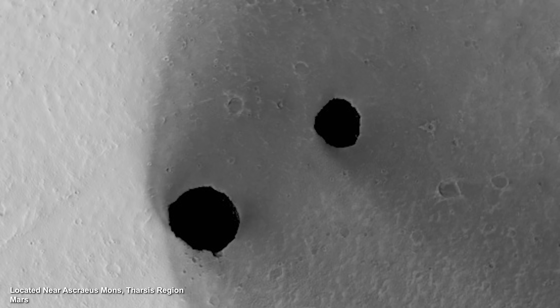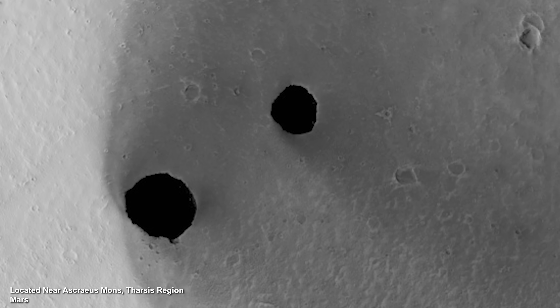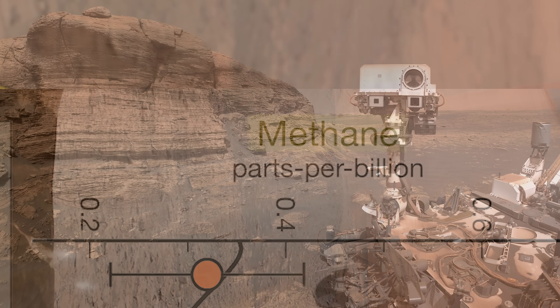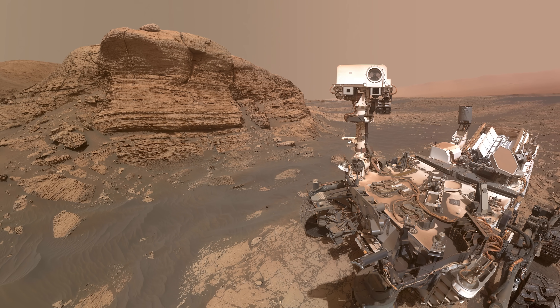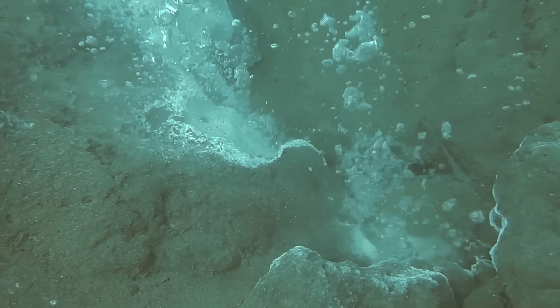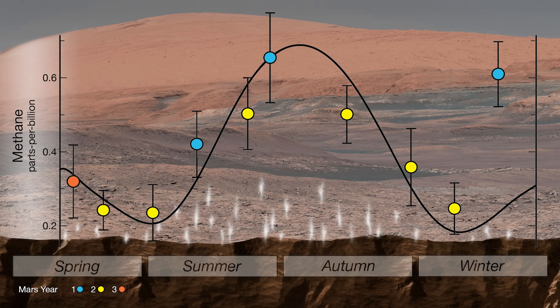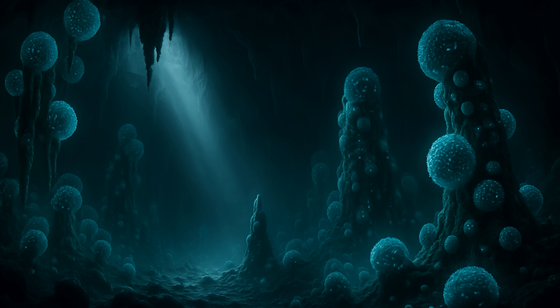Could large colonies of microbes be thriving in Martian lava tube networks? On Mars, there's currently a big mystery. The Curiosity rover has detected methane on Mars. On Earth, a significant portion of methane is produced by bacteria. The methane detected on Mars appears to change with the seasons. Could alien cave-dwelling bacteria solve this methane mystery?